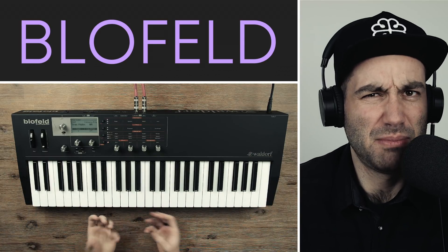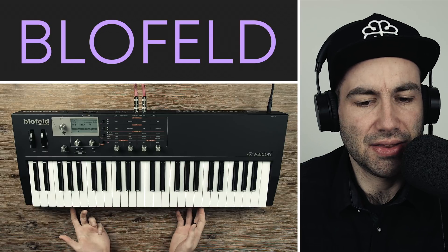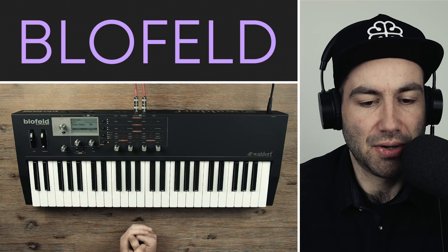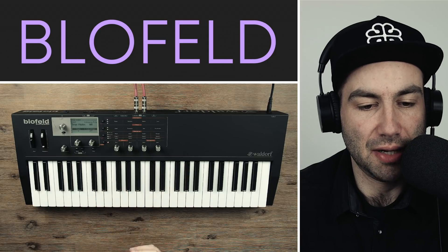That was definitely a minor thing, but it nudged me towards this synth because it's got a nice elegance to it and a fantastic build quality. It's very solid and sturdy, and much heavier than I thought it would be, which is a good thing. If you're not gigging, the heftiness of it really helps make it feel more like an instrument.